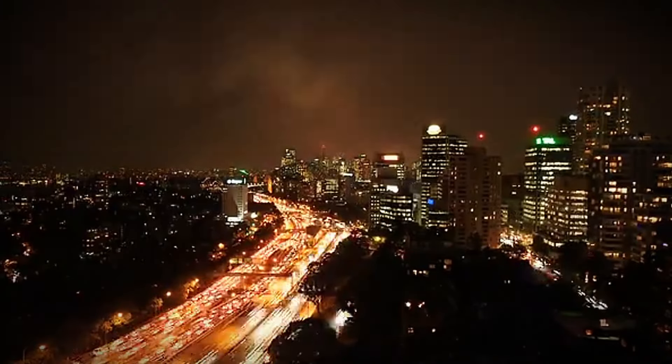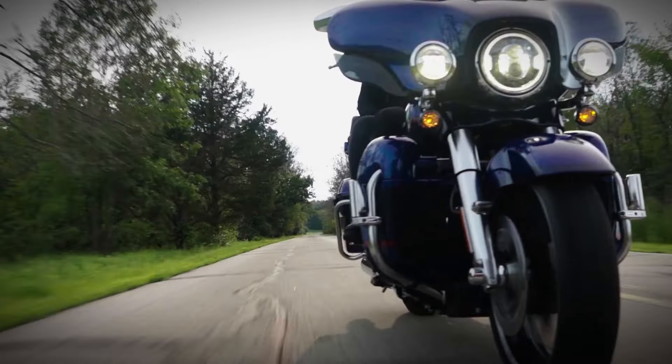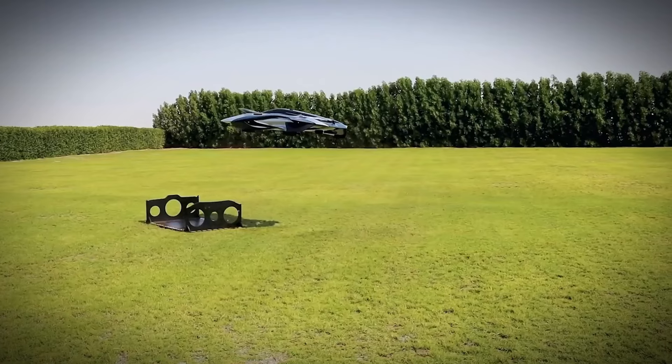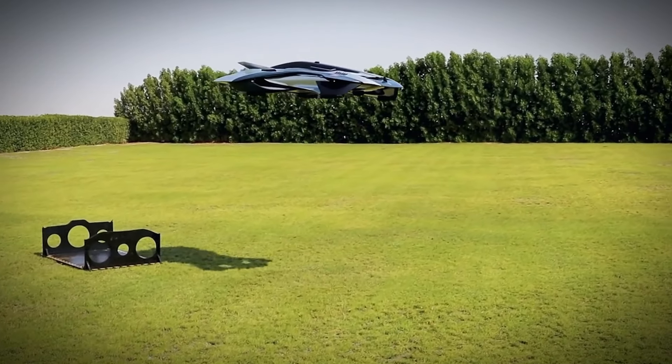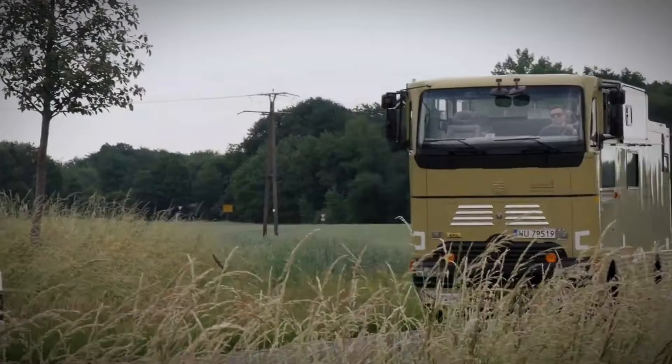Looking for the ultimate ride? Whether you're cruising with the power-packed Harley-Davidson Tri-Glide Ultra or soaring in the futuristic Ether EVTOL, these vehicles promise thrilling performance and unmatched innovation.